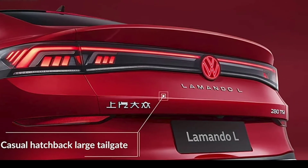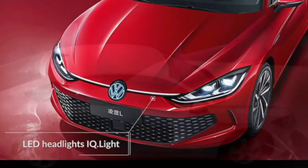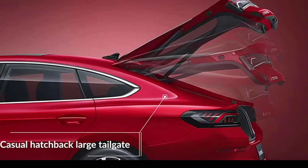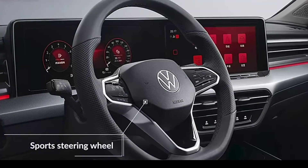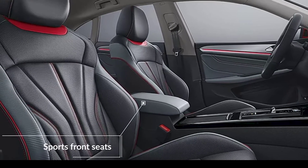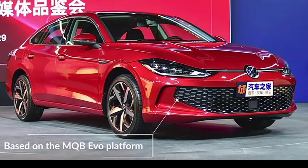The new Lamando is 4,784 mm (188.3 inches) long, 1,831 mm (72 inches) wide, and 1,469 mm (57.8 inches) tall, with a 2,731 mm (107.5 inches) wheelbase. This makes it significantly smaller than the Arteon available in China under the old CC name.